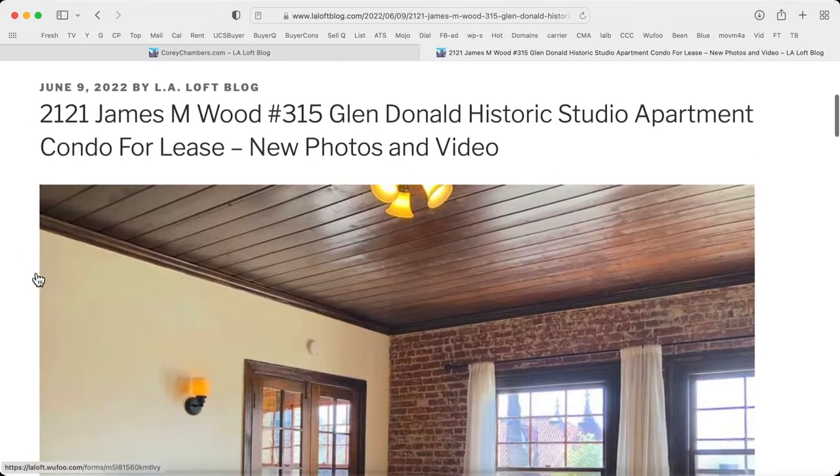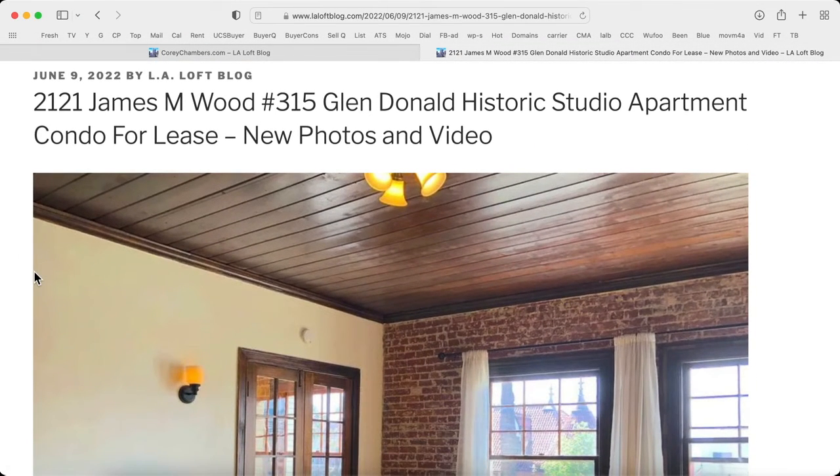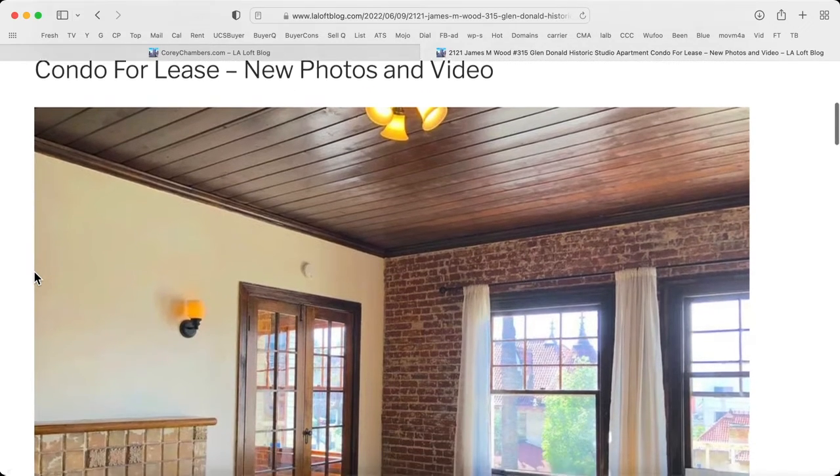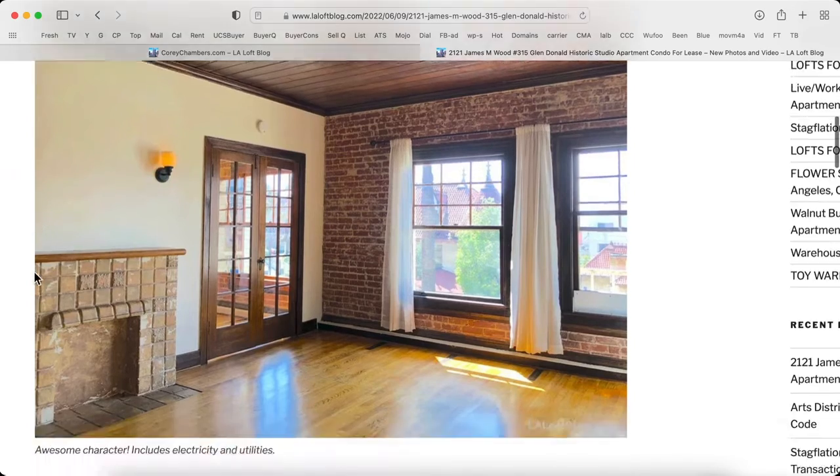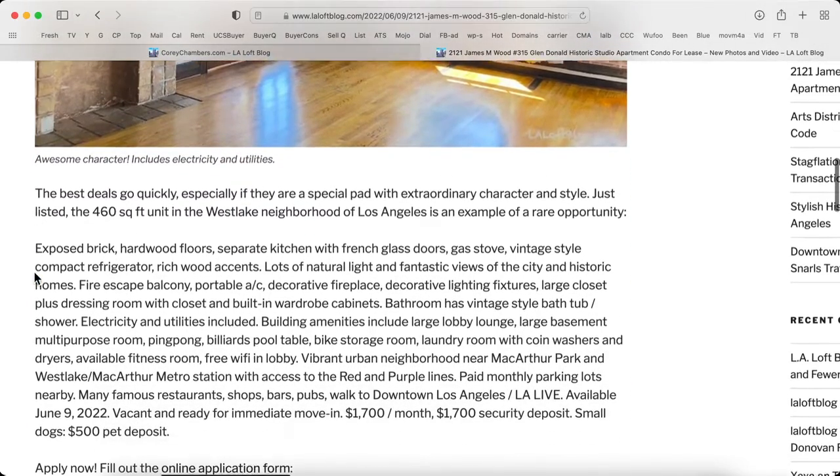2121 James M. Wood, number 315 in the Glendonald Building. It's a historic studio apartment condo for lease. Here's some new photos and video. Check out that style, that character. It's awesome.